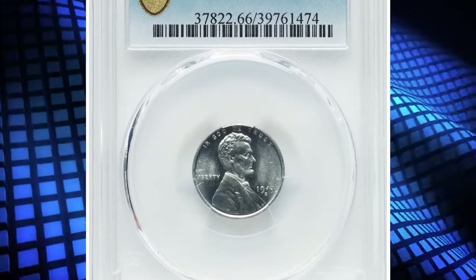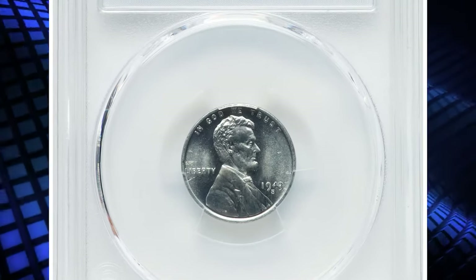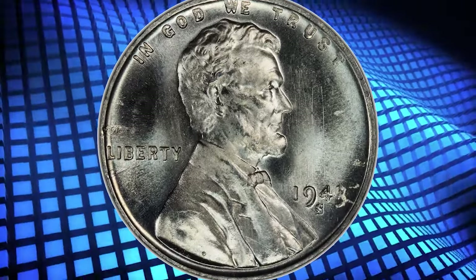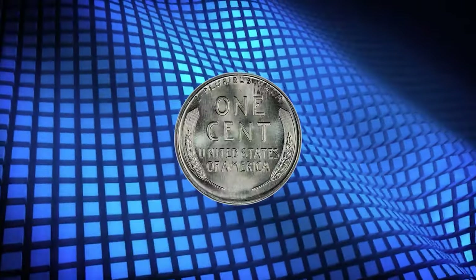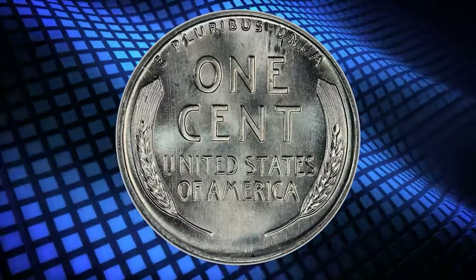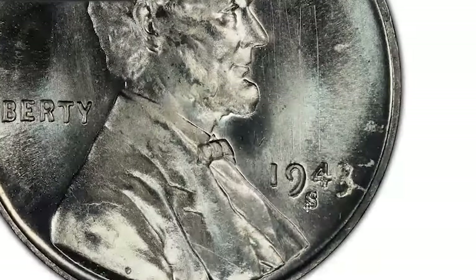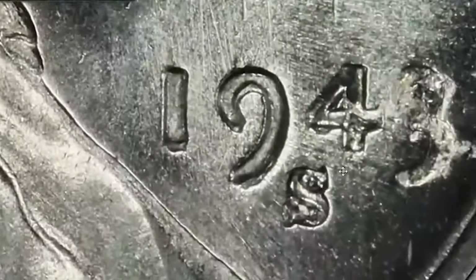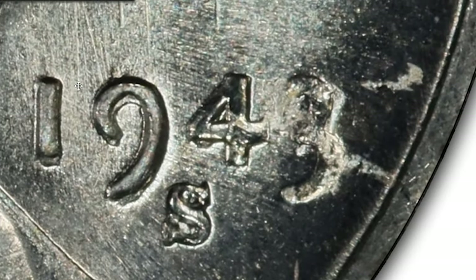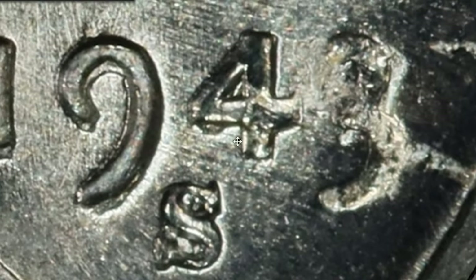Number 8. This is a 1943/42 Lincoln cent with double die obverse, graded in mint state 66 by PCGS. According to CoinWorld, though it is a known die variety and has been for many years, it has only ever been recognized for its die doubling. It is currently listed as such in the Cherry Pickers Guide by Bill Fivas and the late J.T. Stanton, variety FS 101-019.5, among the 1943-S Lincoln cents.